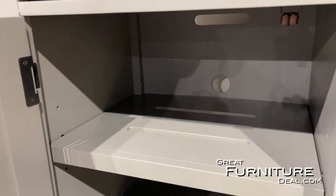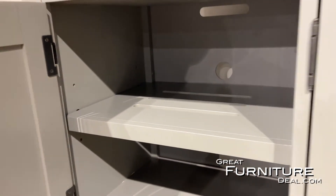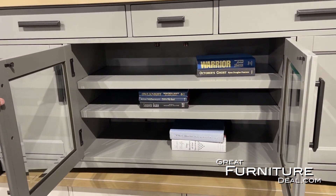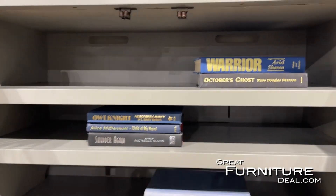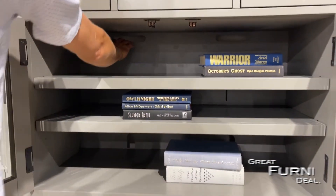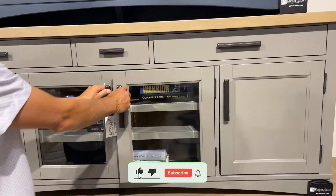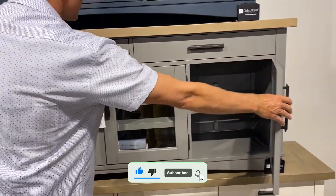You can see the cable management holes back there, which make it really easy to run all of your electronics and everything you need for all your media needs. The glass cases here make it so your remote will still work through them — you can still function all of your devices. Easy access holes for all your cable management.